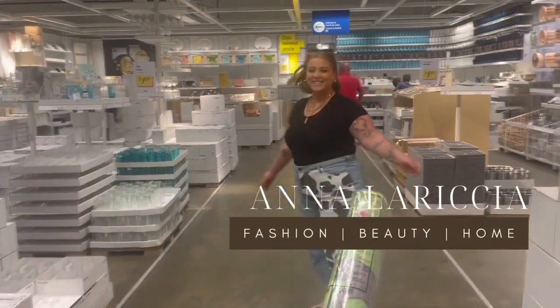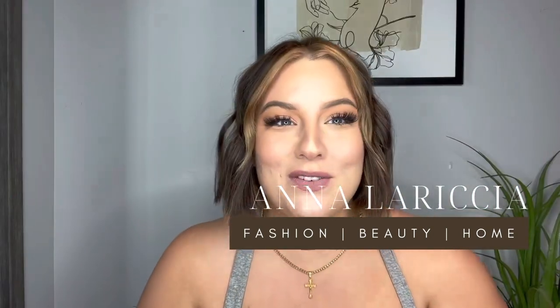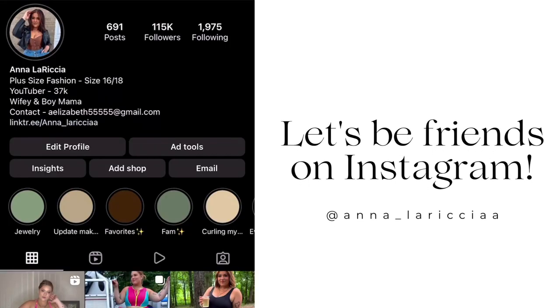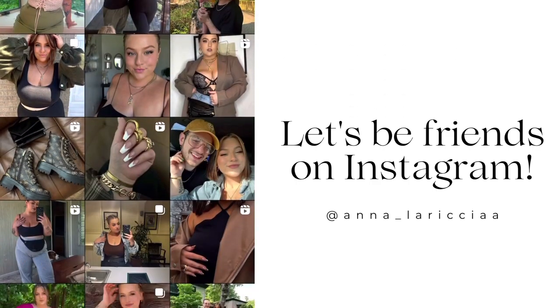Hello you guys and welcome back to another vlog. Sorry, my sister is playing with Mateo in there so if you can hear them. My hair is flat because I had on a hat today, so now I'm looking at it like, wait, have I looked like this all day? But yeah, we're about to start some house projects.